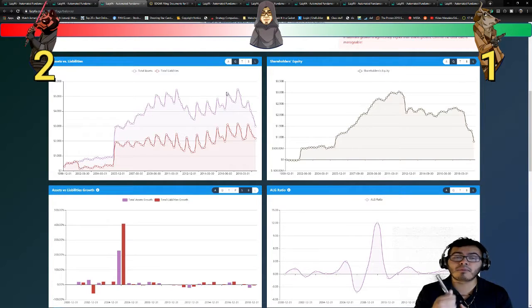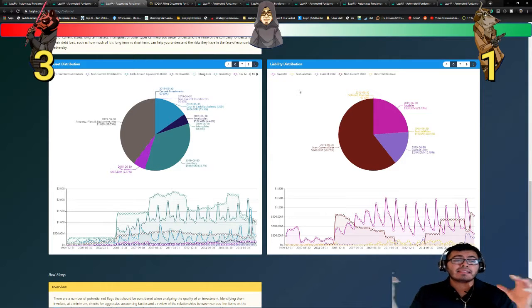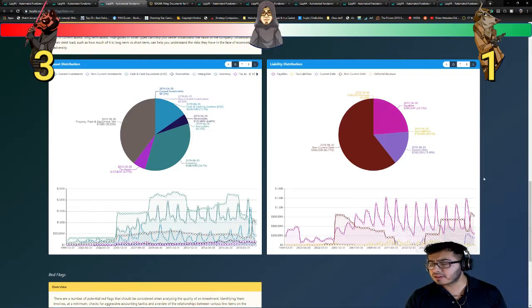Darth Bear is definitely racking up points with GameStop. Next, we're going to take a look at asset distribution and liability distribution. Let's start with liability distribution — bad news first. The biggest liabilities break down into three sections: non-current debt sitting at $943 million — almost $1 billion — mostly real estate leases; current debt at $240 million, again mostly operating real estate leases; and payables sitting at $368 million.